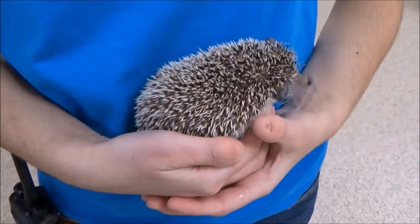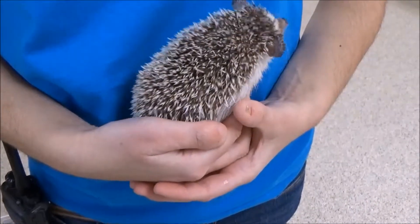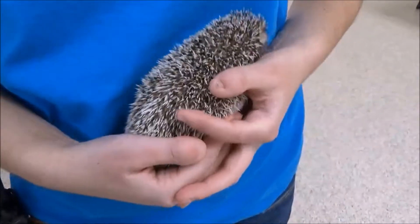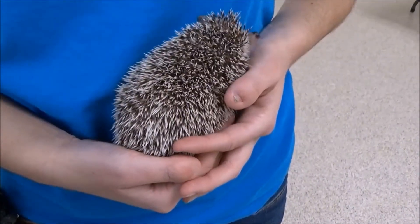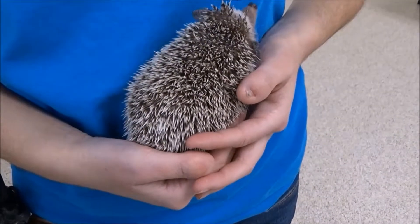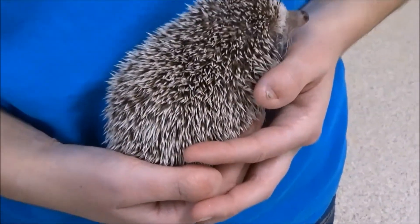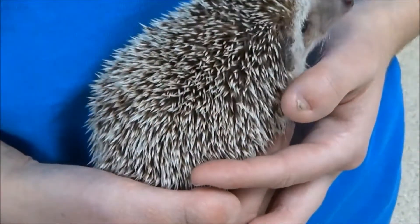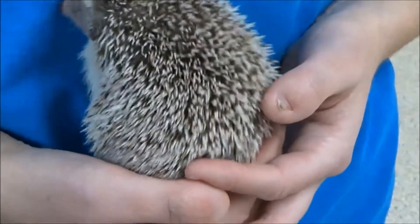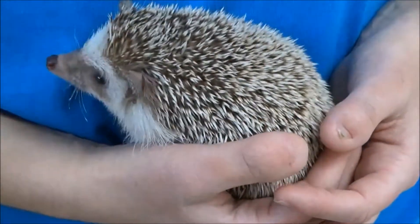A hedgehog's most notable feature is the spines that cover most of its body. These spines are made of keratin, which is the same material that makes up our hair and fingernails. These spines are not poisonous or barbed, and unlike the quills of a porcupine, they do not detach easily from their bodies. A hedgehog uses these spines to defend itself against predators by rolling into a ball, causing the spines to stick outward.